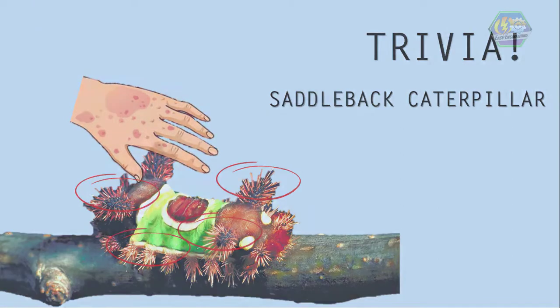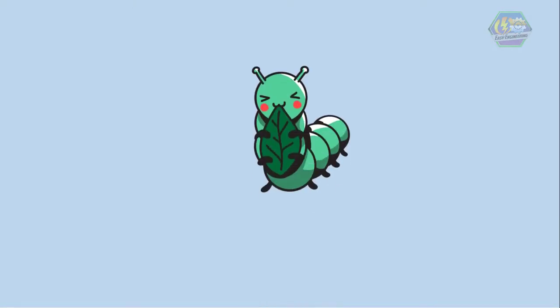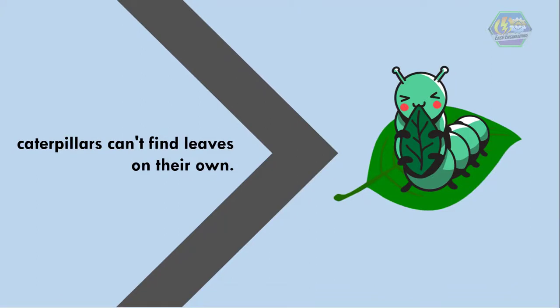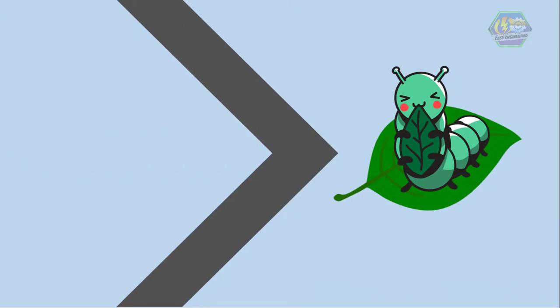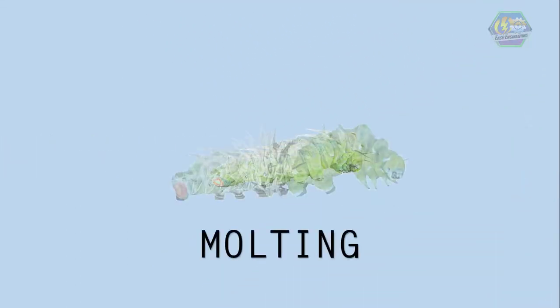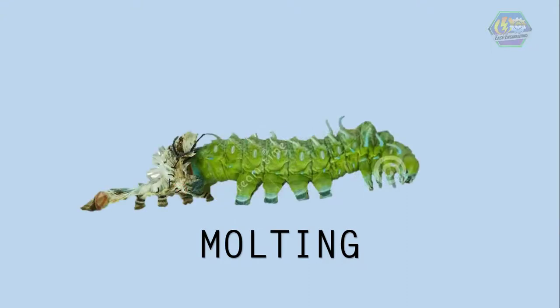Caterpillars do not stay in this stage for very long, and mostly in this stage all they do is eat. They will eat the leaf they were born on until they are full or go to rest. It is important that they are laid on leaves because caterpillars can't find leaves on their own. Each caterpillar type likes only certain types of leaves. When they start eating, they just start growing and expanding. Their skin or exoskeleton does not stretch — they grow by molting, or shedding their old skin, several times.